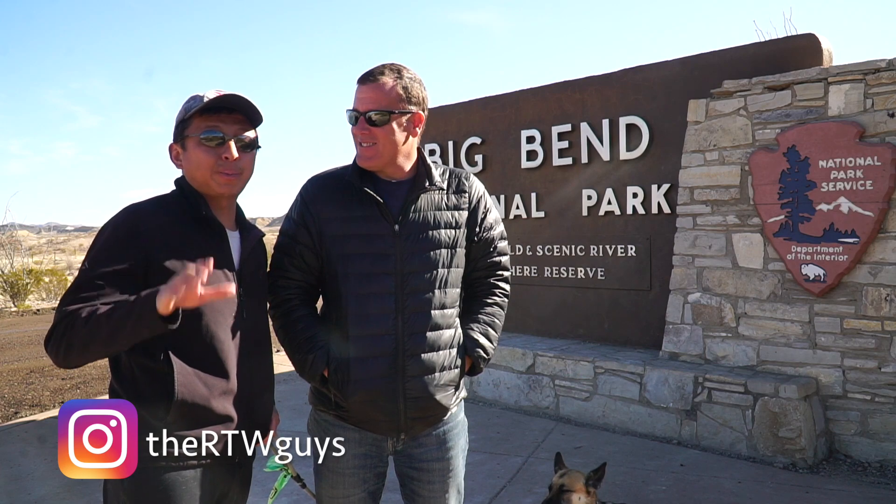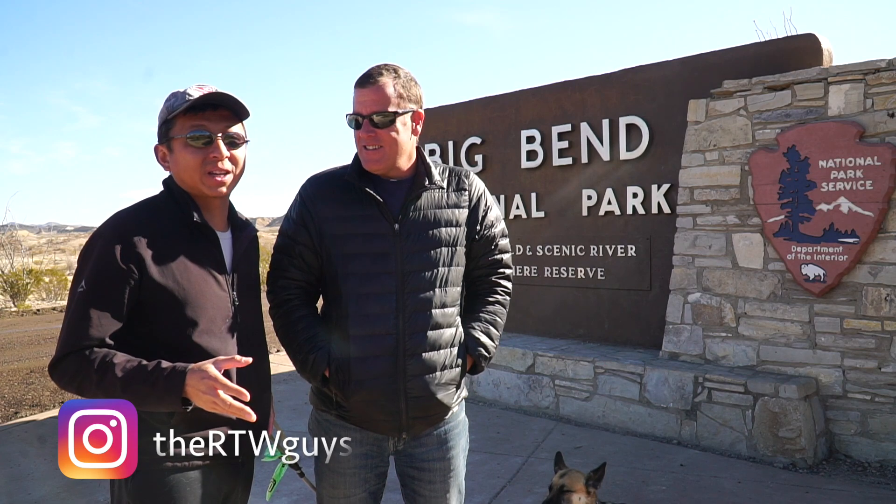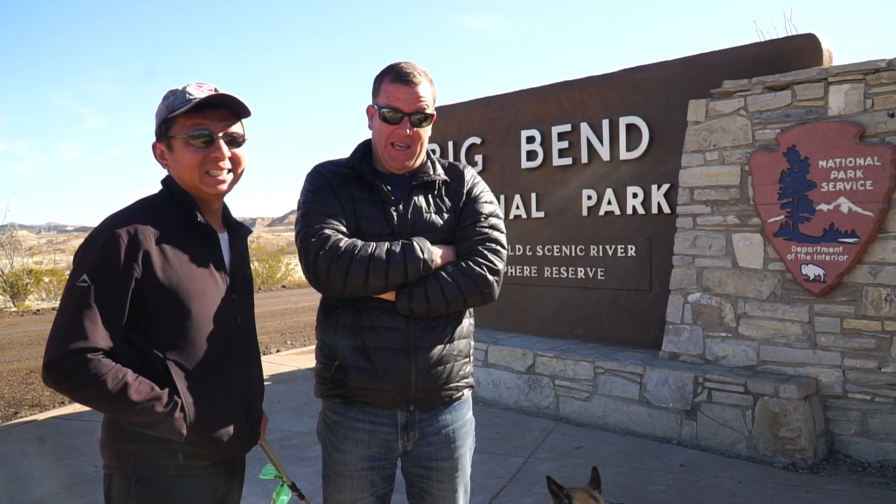The plan is we're going to spend a week here at the National Park and we're going to be camping out in three different campsites. We've stocked up our provisions to make sure that we have enough food for a week.